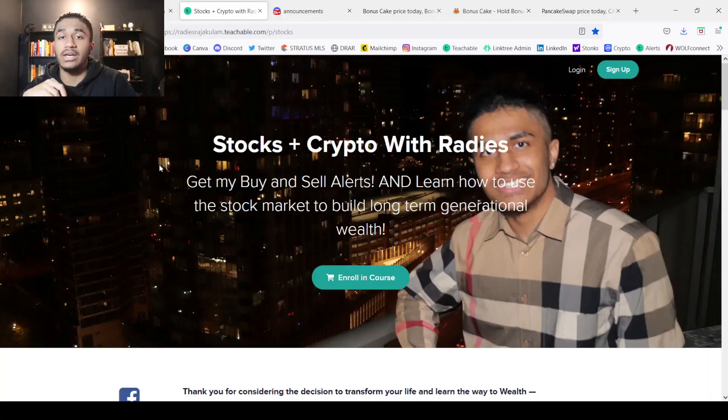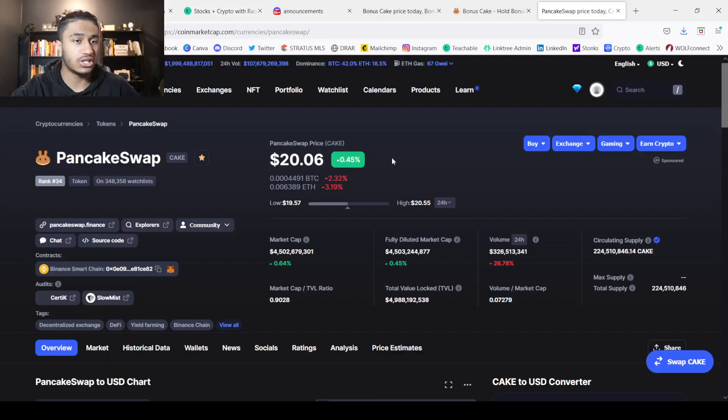The CAKE token is a token I'm insanely bullish on. I think this token could hit a hundred dollars by the end of this bull run. For those that want further insight into exactly what I buy and sell, you can sign up for my stocks and crypto buy/sell alerts link down below for just $9 a month — cheaper than Chick-fil-A. I have over multiple five figures in just this token, and it is actually my second biggest crypto holding. I have my money where my mouth is.